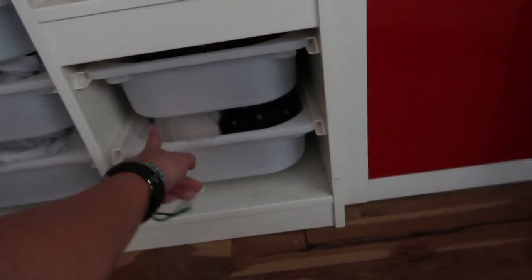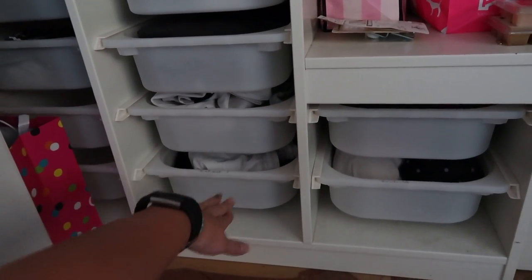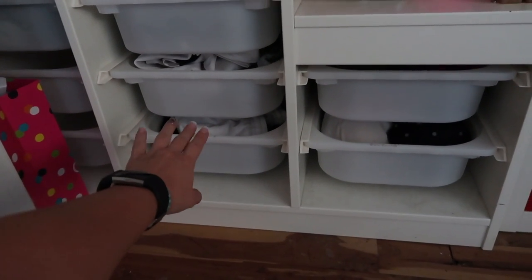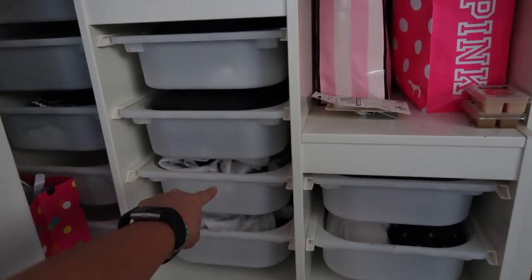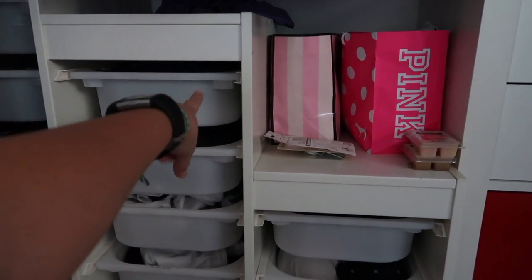Here I have my underwear and my bras. And then I have my sport pants, my sport shirts, my pajama pants for bottoms, and then my pajama tops.